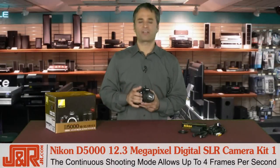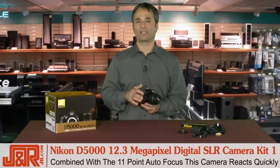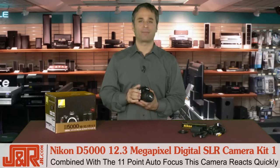The D5000 is also equipped with continuous shooting mode that allows you to fire off four frames per second. Combine that with a fast and accurate 11-point autofocus and this camera reacts quick — you're going to get every shot, every time.